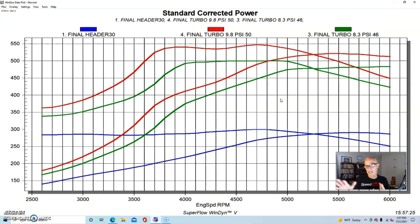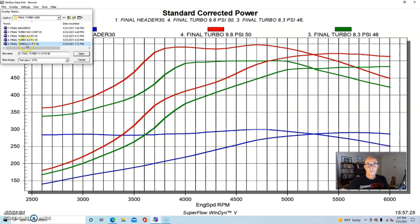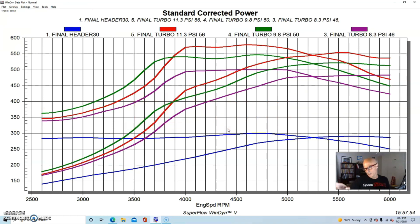Efficiency was staying consistent at these boost and power levels. Our final run for the 4200 was at 11.3 pounds. There's a little dip at the top we're still trying to figure out — whether that's tuning or VVT wanting a different setting. That run produced 555 horsepower, a gain of 264 horsepower over the NA motor, resulting in 23.3 horsepower per pound of boost — staying fairly consistent.